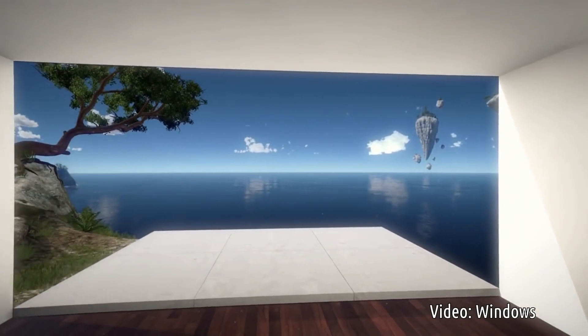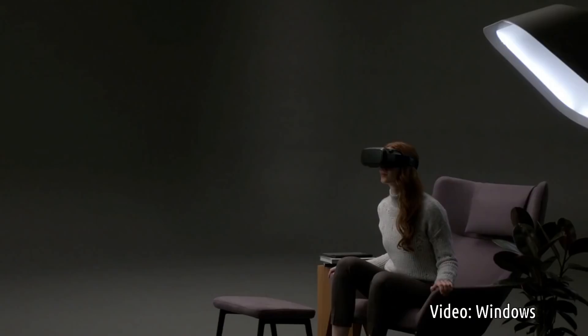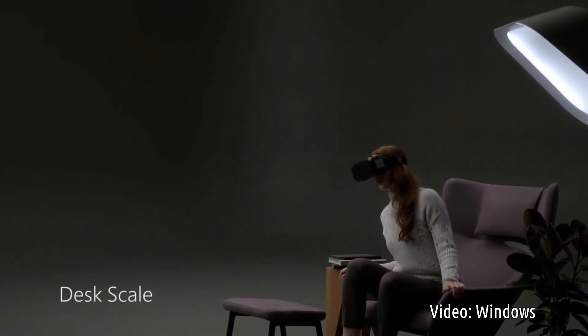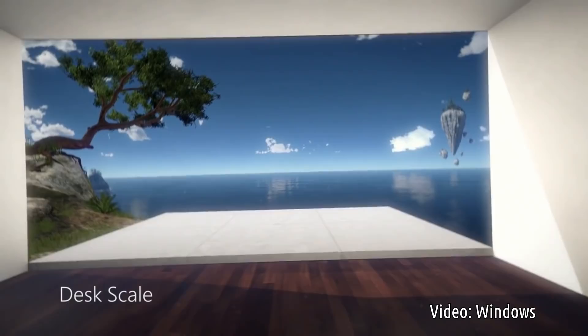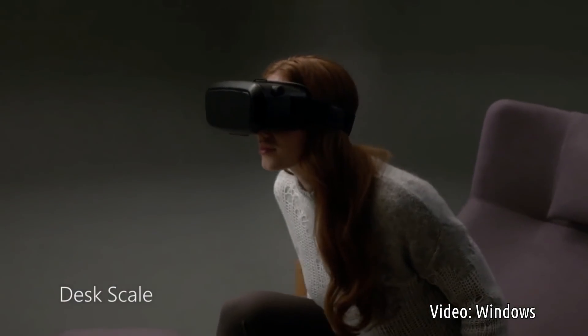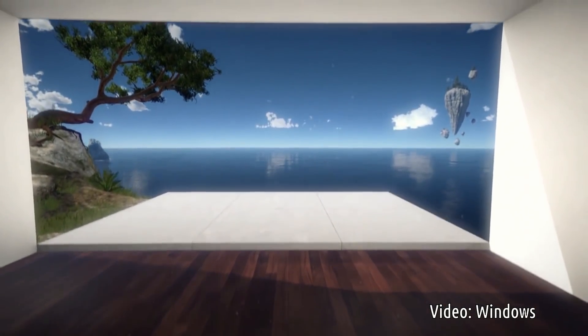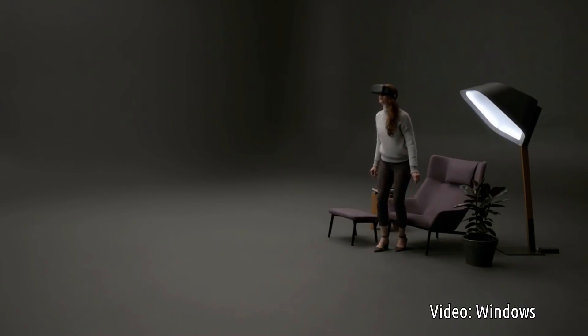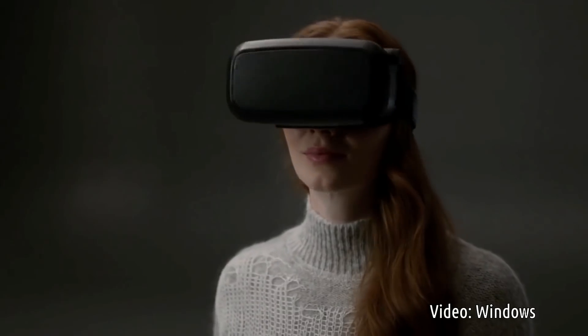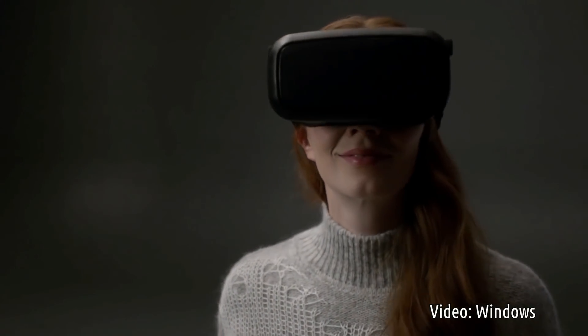In real life we're used to exploring our world by moving freely in all directions. More sophisticated headsets that work at desk scale do let you move more naturally — you can move side to side, forward and back, and you can even stand up. This kind of motion is called translation and it adds an entirely new dimension to your experience. Now you can look around objects and explore them in 3D just like you do in the real world.